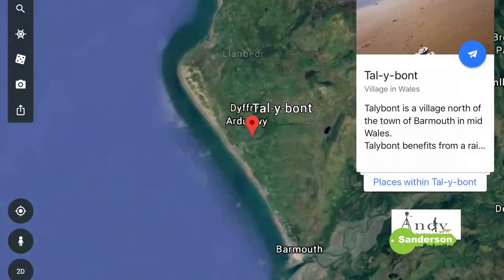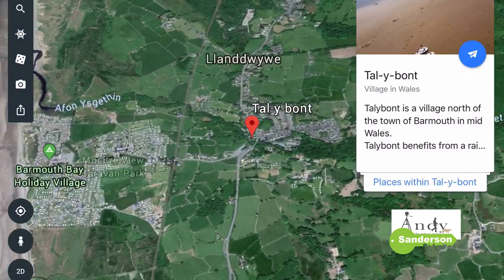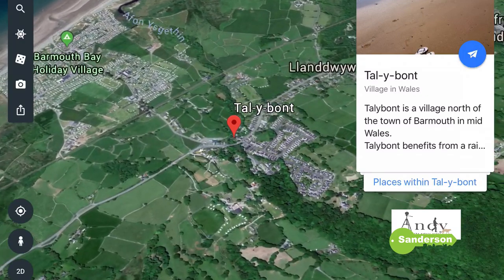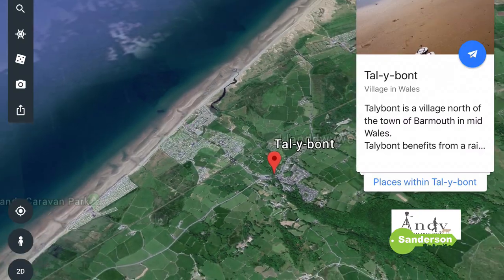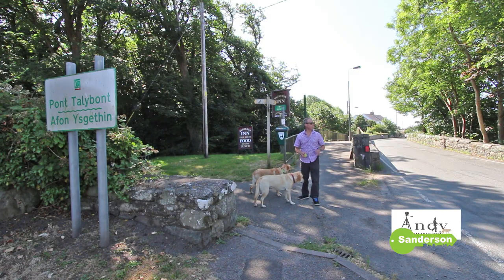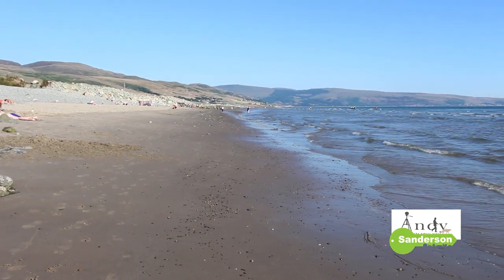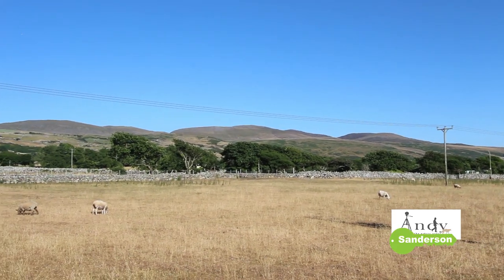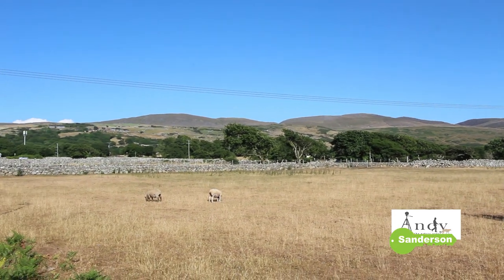Dyffryn Ardudwy and Tal-y-bont are situated next to each other on the west coast of the Snowdonia National Park. They're on the A496 with Harlech to the north and the main town of Barmouth about four miles to the south. Over to the west there are miles of glorious golden sandy beaches, and inland there's rugged and remote scenery up in the hills of the Rhinog mountains.